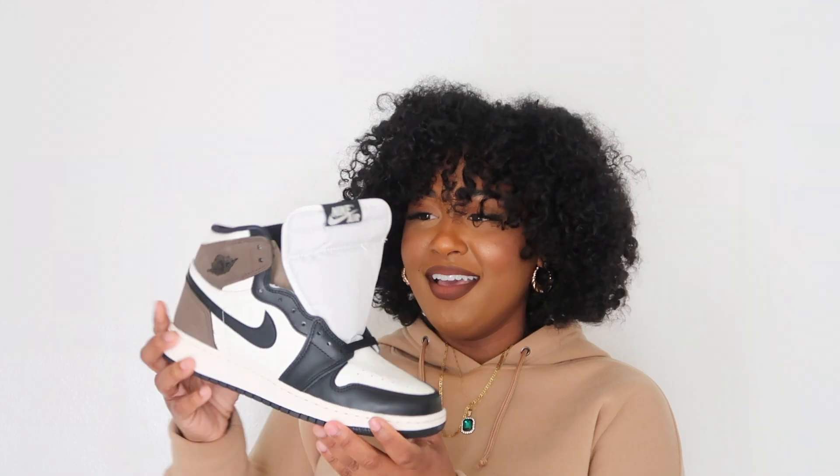I got the size six and a half in grade school boys, and I feel like they look a little big — y'all are gonna see when I try them on. But I'm loving the brown. It's the brown for me — I had to pick the Dark Mocha ones for my first pair because I just love the brown color. I feel like it goes with a lot of things and it's just so cute. The bottom is clean — never been worn.